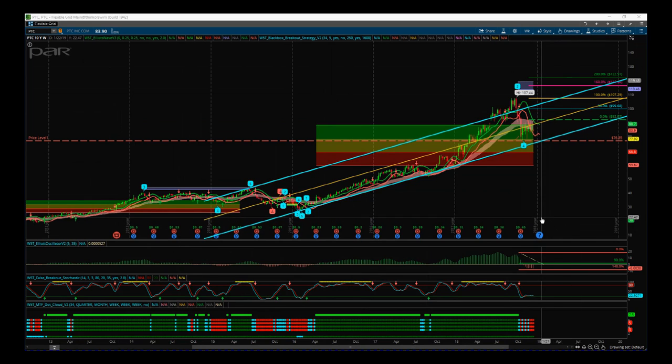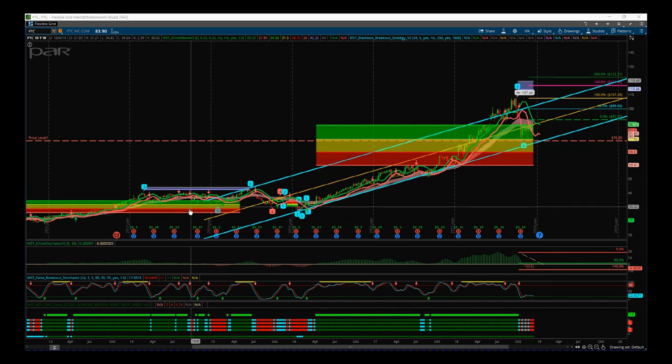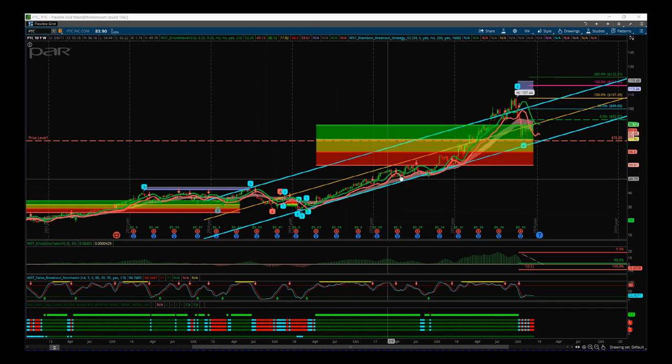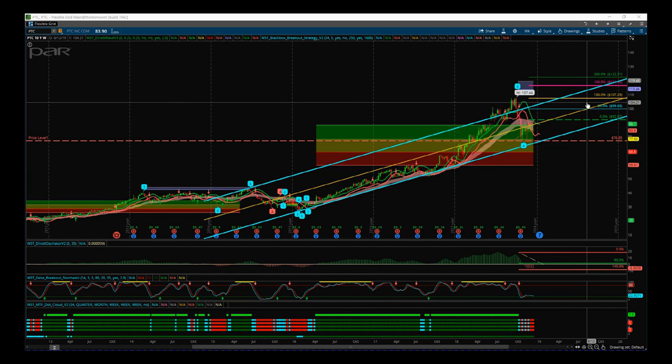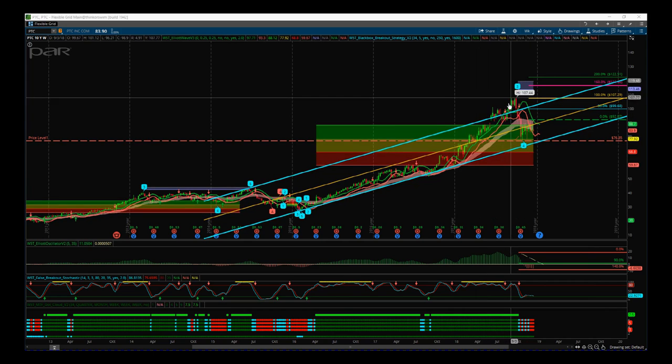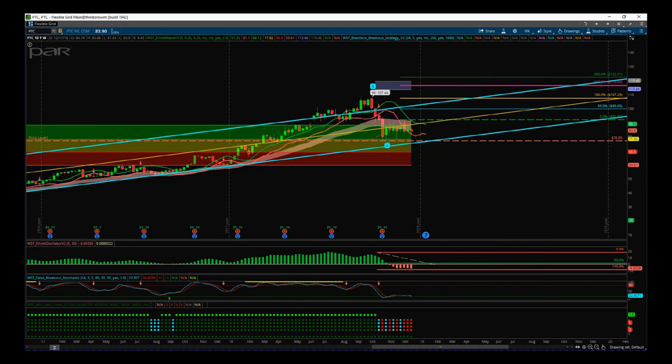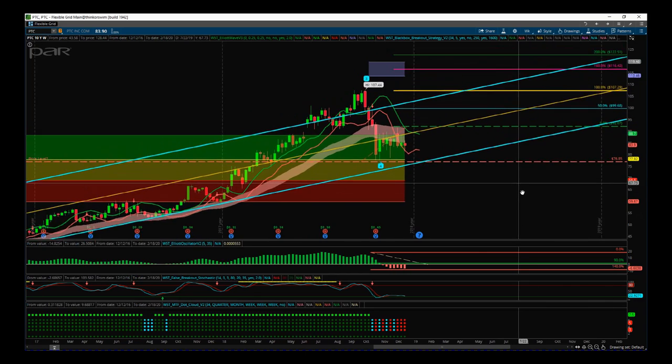This could take anything from 9 to 20 weeks once we get the trigger. Looking at the chart, we've got a very long-term trend from 2015 — a really nice 30-degree trend channel. We recently poked out of it, a bit parabolic at 45 degrees, and then we've pulled back quite dramatically with the markets but appear to have found good support. Our multiple time frame dot cloud does show that we're overall strongly bullish.